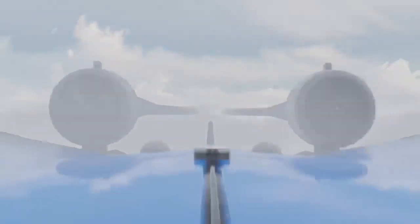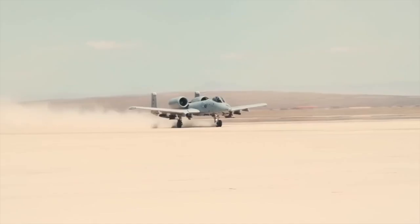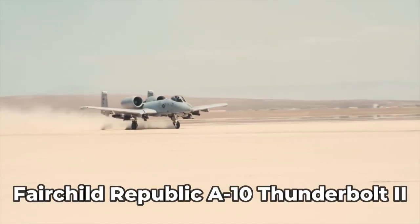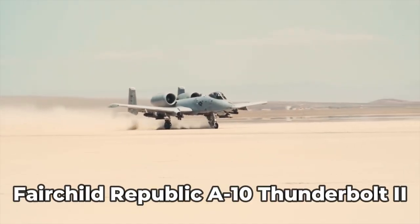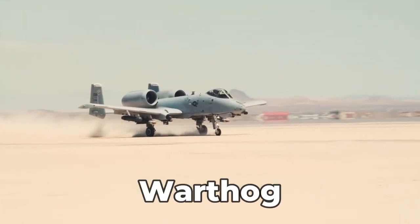We have seen plenty of weird aircraft in our lifetimes. One of those airplanes is this — the Fairchild Republic A-10 Thunderbolt II, or by its nickname, Warthog, or just Hog.